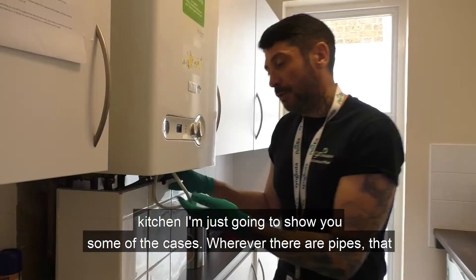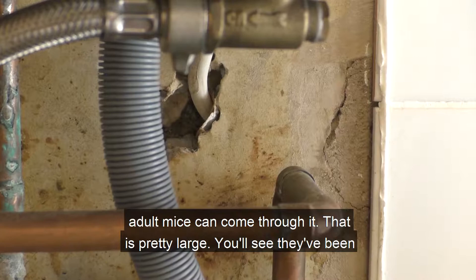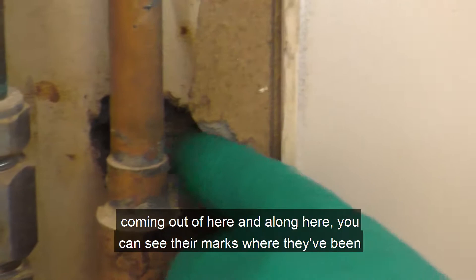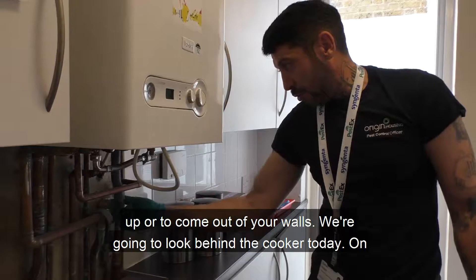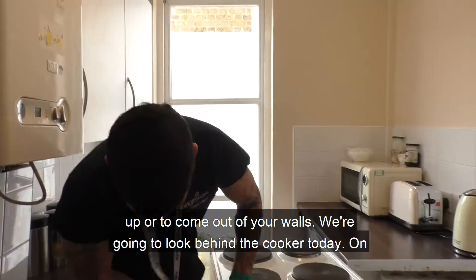As we go around this kitchen, I'm just going to show you the sort of places. Wherever there's pipes, that means there's entry points. There's a nice big hole. Anything that a biro pen can fit in, an adult mouse can come through it. So that is pretty large. You'll see they've been coming out of here and along here — you can see the marks where they've been gnawing.